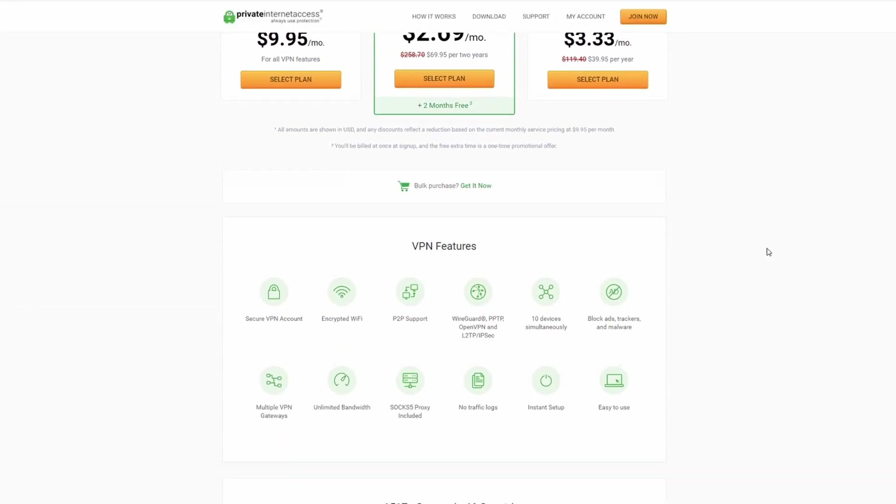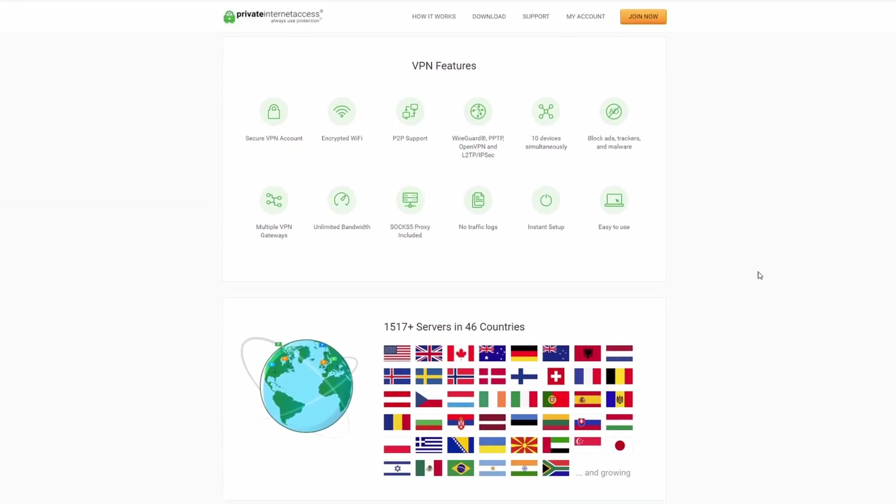This video is brought to you by Private Internet Access. Enjoy fast, secure web browsing from any country in the world. Click in the video description to learn more.